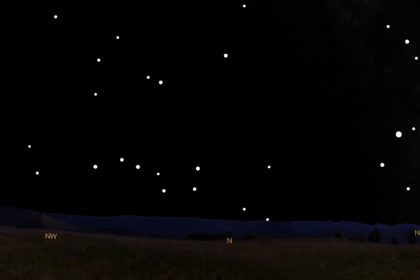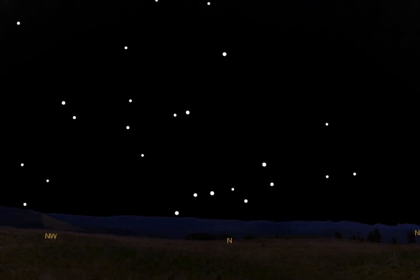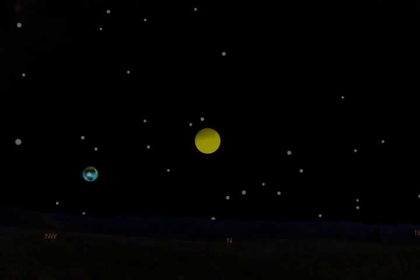As with all constellations, the Big Dipper changes position throughout the night and throughout the year. These changes in position are a result of the Earth's motion — rotating on its axis and orbiting the sun, our planet is constantly moving.